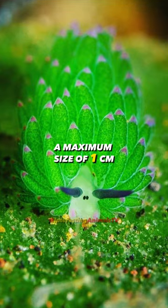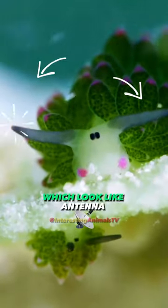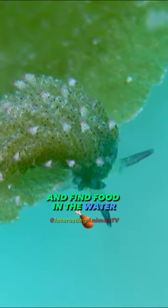These little guys only reach a maximum size of one centimeter and have two little black eyes and two rhinophores, which look like antennae or sheep's ears. The rhinophores help them navigate and find food in the water.